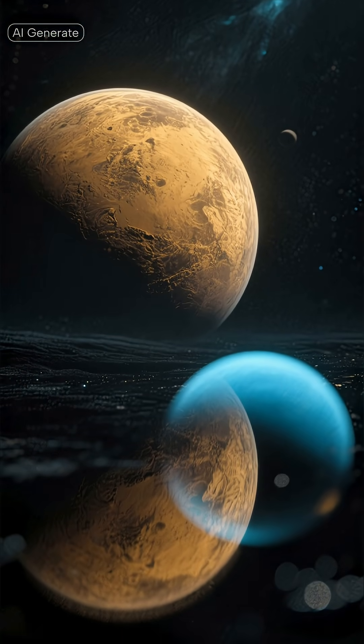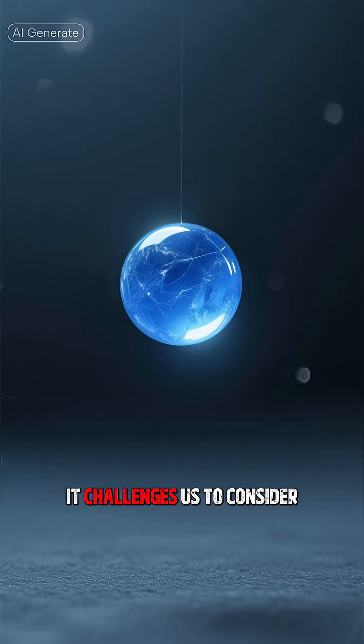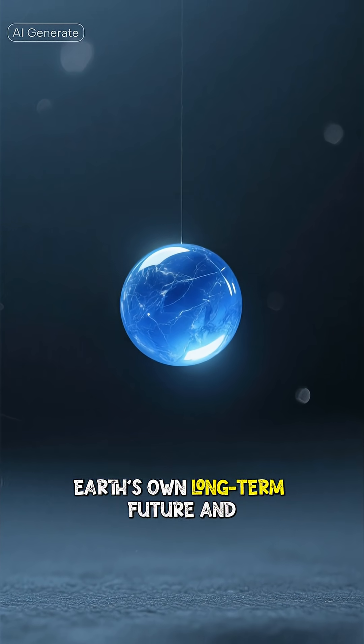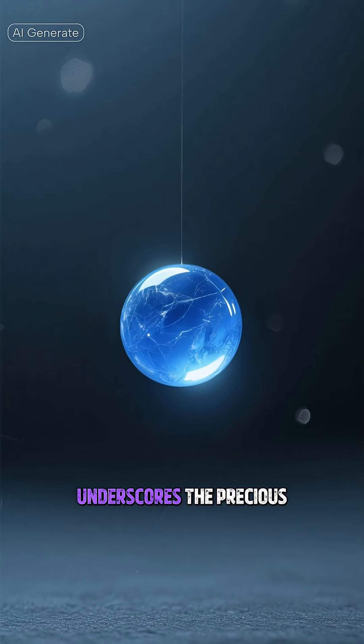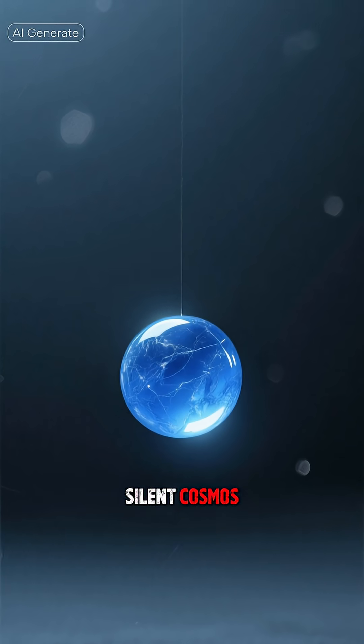This celestial cousin serves as a powerful mirror, reflecting a potential destiny for our own planet. It challenges us to consider Earth's own long-term future, and underscores the precious, perhaps fleeting nature of our vibrant blue marble in the vast, silent cosmos.